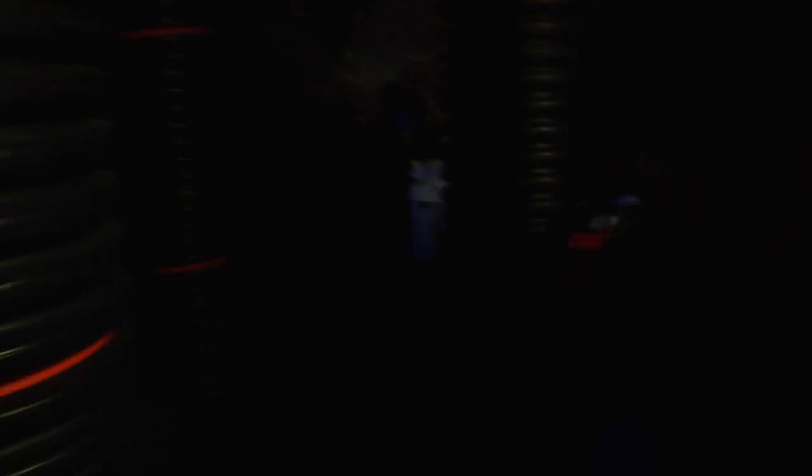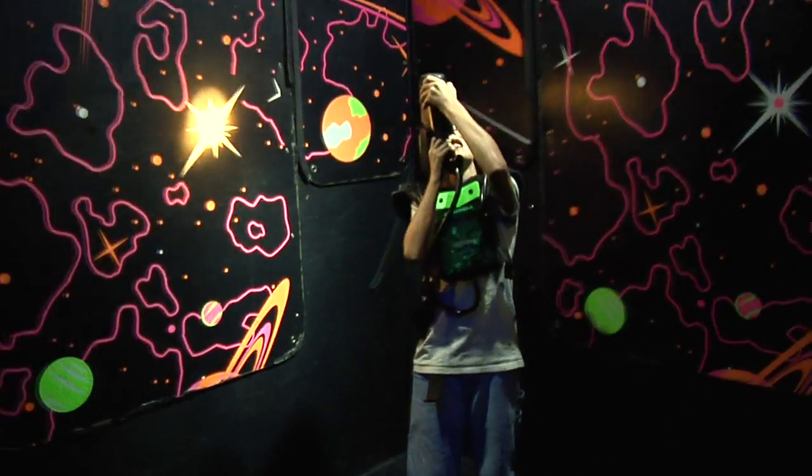The 2,500 square foot laser tag arena features a variety of effects during the game, from music and sound effects to smoke and lighting. And with that much room, you can have up to 10 members per team. Laser tag at Celebration Station is great birthday fun.